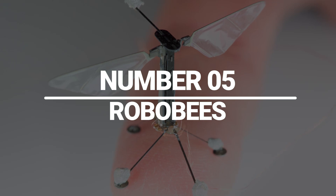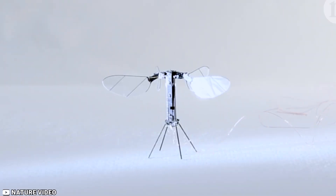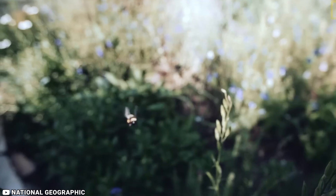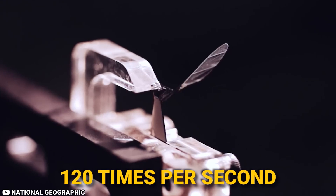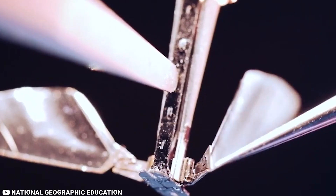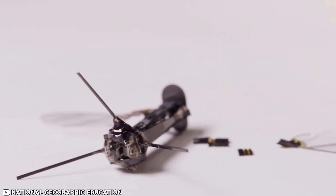Number 5: Robobees. Robobees, developed by Harvard University, are tiny robots that can fly and communicate with each other, making them ideal for use in pollination and other applications where small, agile robots are needed. Robobees are designed to mimic the behavior of bees, with submillimeter-scale anatomy and two wafer-thin wings that flap at 120 times per second. They can perform myriad roles in agriculture or disaster relief, such as pollinating flowers or searching for survivors at the site of a natural disaster. The Robobees project is building flying robots the size of insects that can cooperate like a real hive.